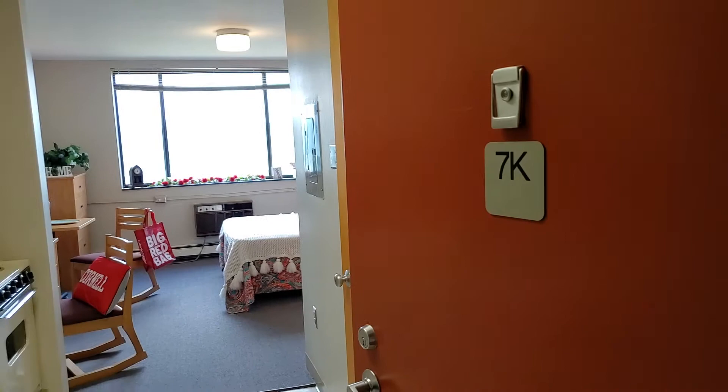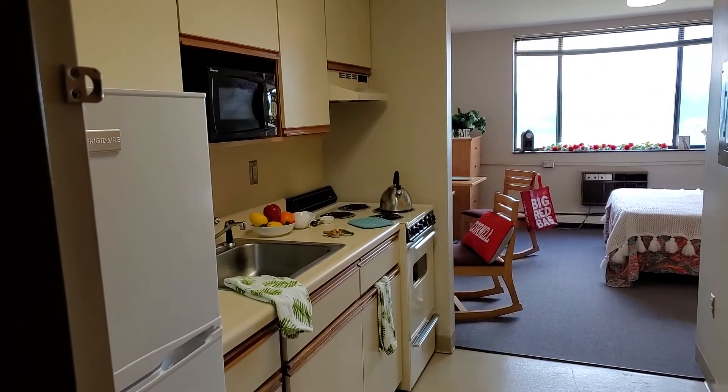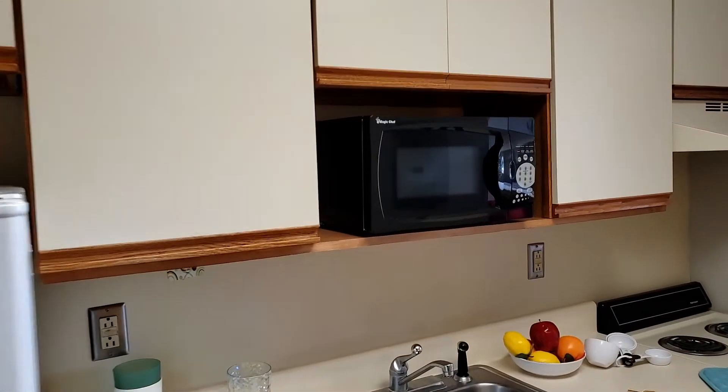Let's take a look at studio apartment 7K. We'll come on in and enter through the kitchen area. To the left we'll see the refrigerator, the sink, there's a microwave, stove and oven, and you have your cabinets and a couple of drawers.